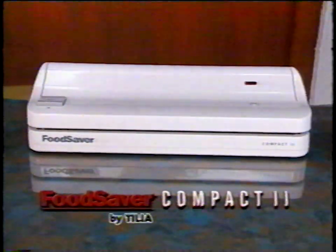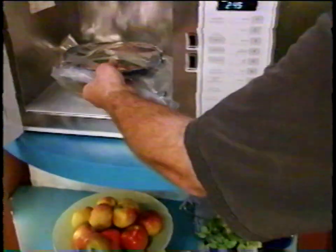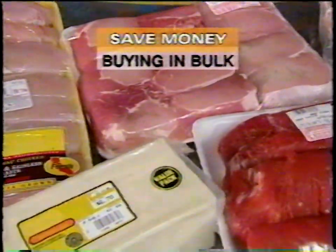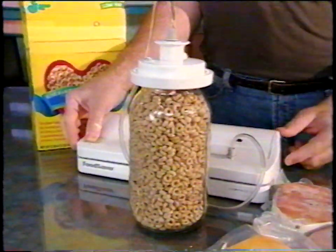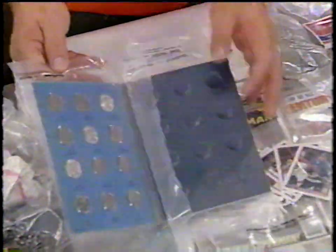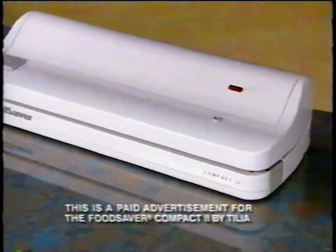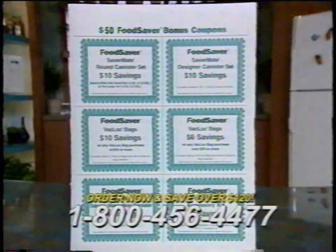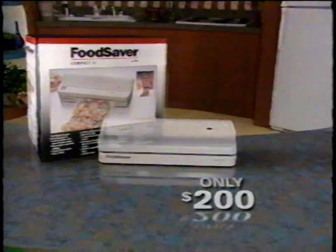The affordable Food Saver Compact 2 gives you a true commercial quality vacuum. You can create pre-made meals you can heat in the microwave or in boiling water. Enjoy fruits bought on sale well beyond their normal shelf life, and save money by purchasing in bulk and vacuum-saving meats, cheese, poultry, fish, and other packaged foods. When you order, you'll receive the Food Saver Compact 2, an illustrated guide, a roll of 11-inch wide backlock bags, and $50 worth of valuable coupons — all for only $200.